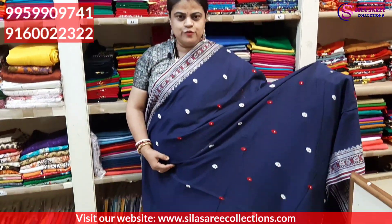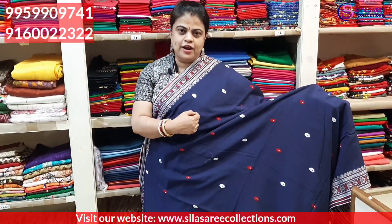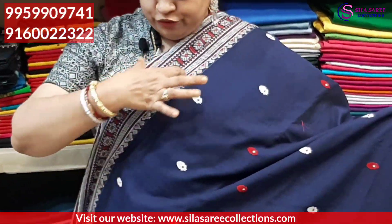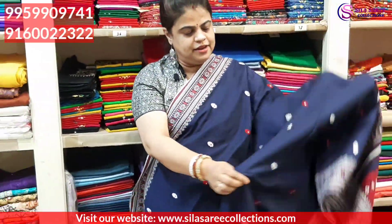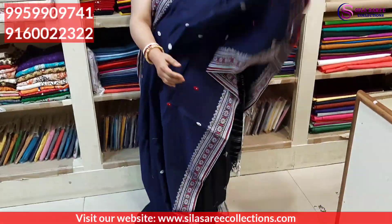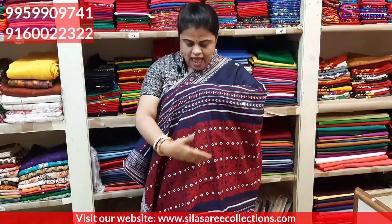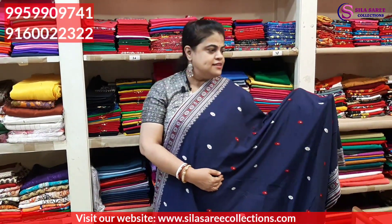Next saree — navy blue color. Good hand work, totally thread work throughout the saree, multicolor. Not zari work — beautiful woven border. Navy blue color saree border is lovely. The pallu is totally hand-woven, totally thread-woven. Very good color, good material, good quality saree. Saree price ₹3450, after discount ₹2930.